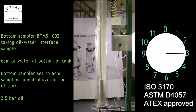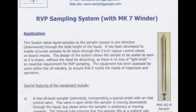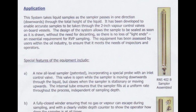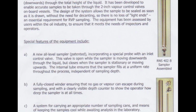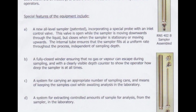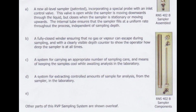Our RVP sampling system, used with the MK7 winder, takes liquid samples as the sampler passes in one direction downwards through the total height of the liquid. It's been developed to enable accurate samples to be taken through the two-inch vapor control valves on board vessels.